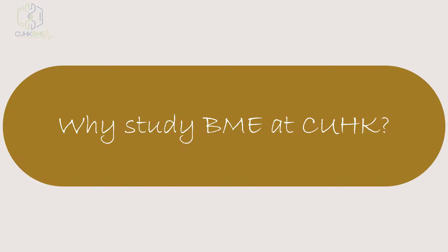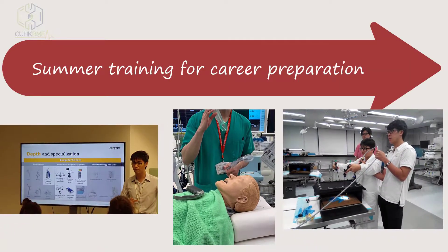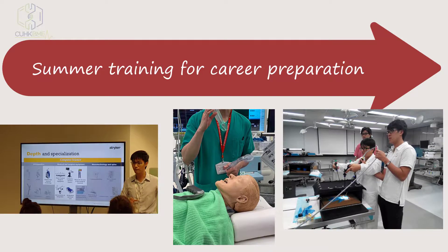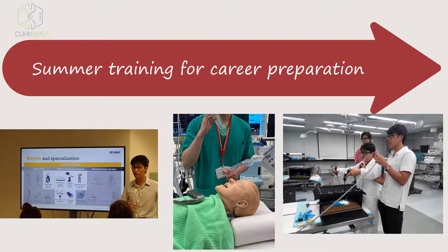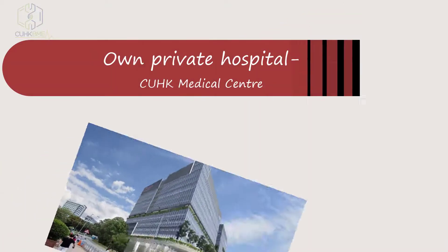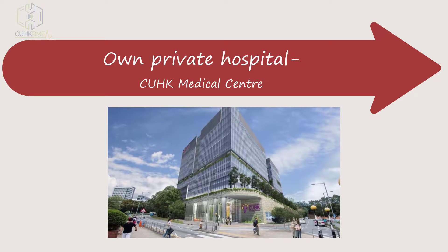Why study BME at CUHK? There is a four-week professional and practical summer training on the CUHK main campus and at the Prince of Wales Hospital for Year One students. Students can learn the daily operation, information flow, and logistics in a hospital. CUHK Medical Center is a non-profit private hospital wholly owned by the Chinese University of Hong Kong.